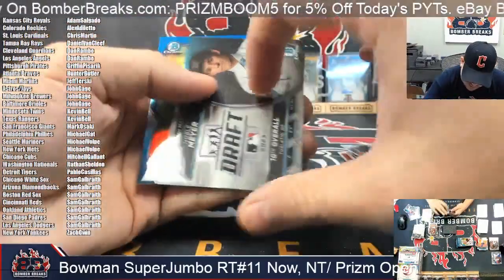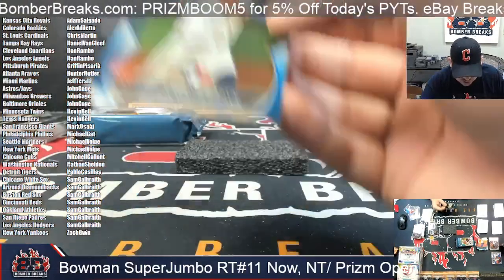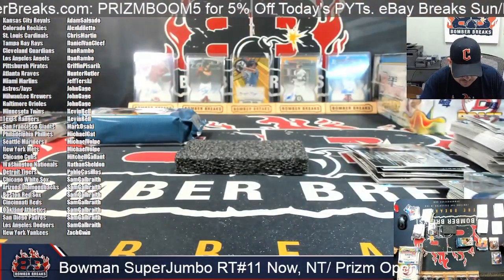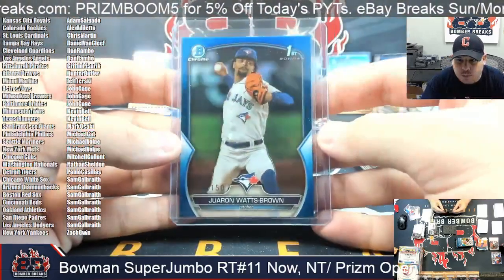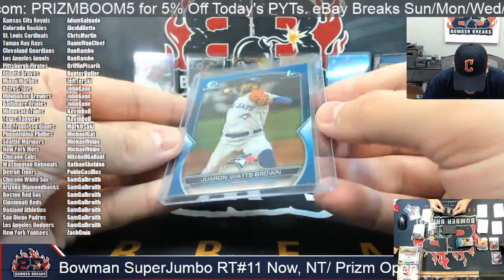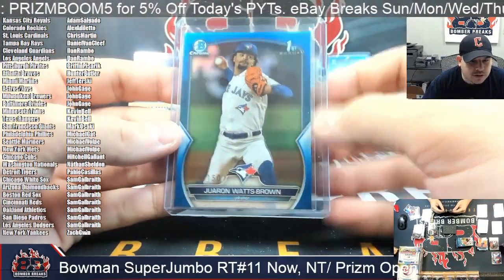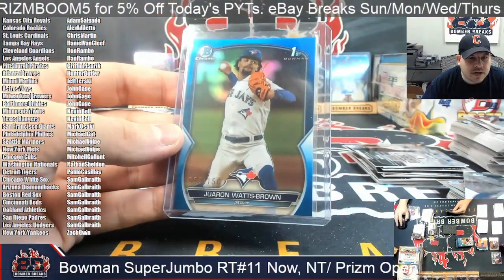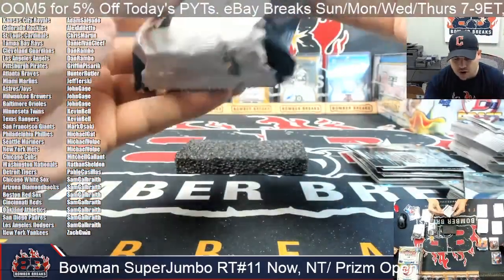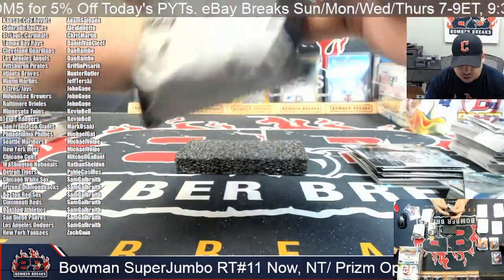We've got Noble Meyer there and Jerron Watts-Brown here, 58 out of 150 in the blue for the Toronto Blue Jays. No problem Jonathan, good luck man. Toronto — John G, that is you as we round out box number two.